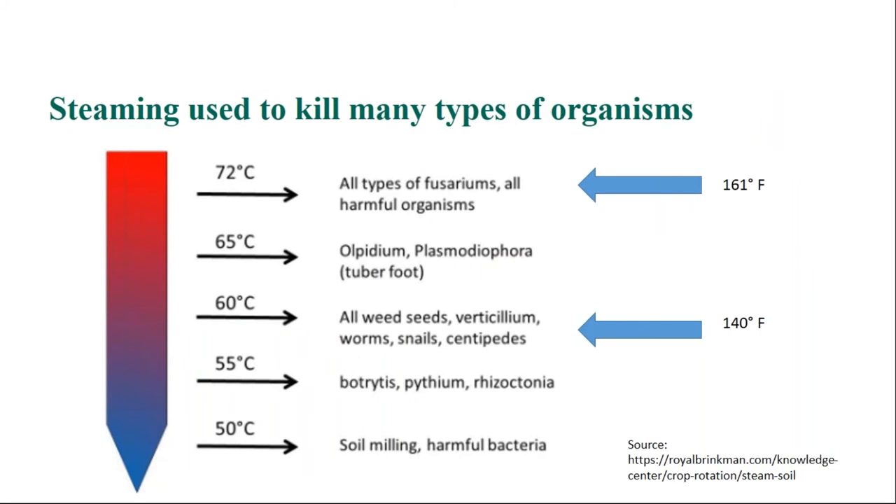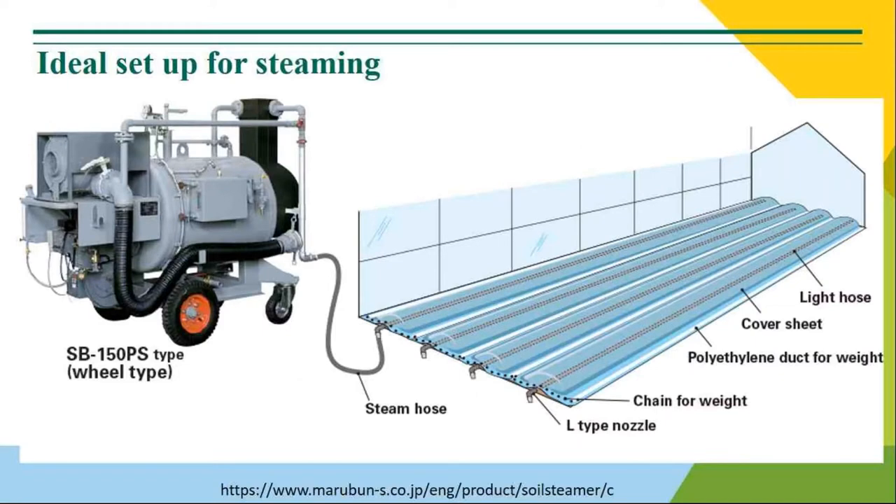Here are the temperatures from the literature on what organisms can be killed at which temperatures. Most steaming recommendations suggest 180 degrees Fahrenheit, but at 140 degrees you can supposedly kill weed seeds. Up around 180 degrees you're wiping pretty much everything out. This is from a Japanese company whose website is pretty cool if you want to check them out — they've been really responsive to emailed questions. Essentially what you're doing is covering the soil with an impermeable sheet like used greenhouse plastic or a heavy tarp, weighing it down tightly, and running a steam hose down the length of the bed with a steam delivery mechanism that distributes steam evenly.